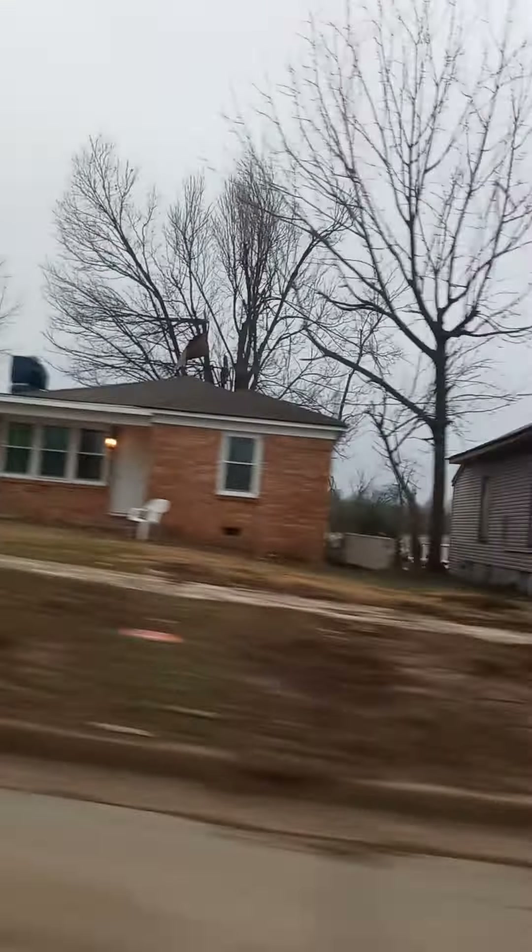The graves aren't that bad. Some of them over there were ripped up out of the ground. Yeah, I can see some of them were flipped and everything like that. But for the most part, it's not too bad.